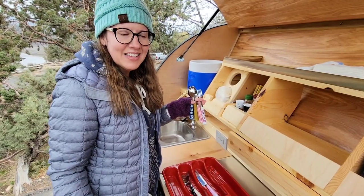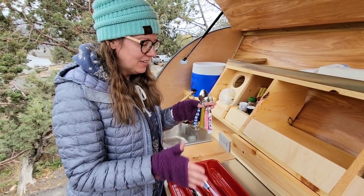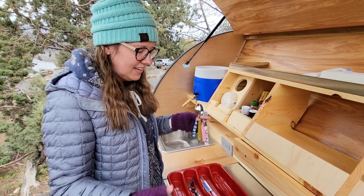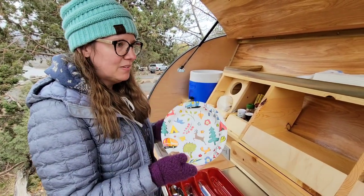For the back galley, I thought it would be fun to get some cute silverware with little different designs on it, plus a colorful silverware tray to add more character back there. I also got these fun little paper plates — again, just grabbed them off Amazon.